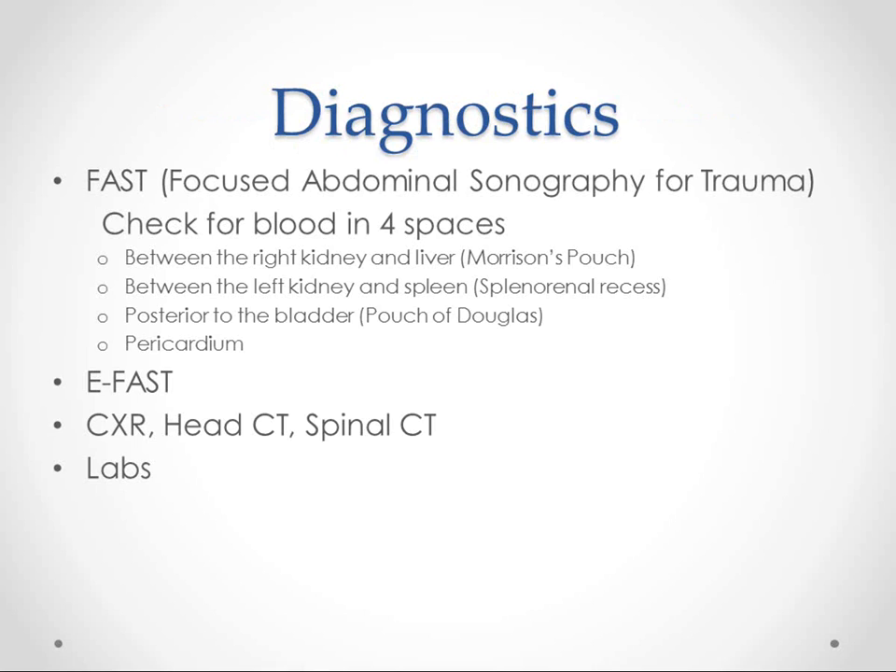Diagnostics. Some people might say this is before the Secondary Survey and at the end of the Primary Survey. A FAST scan is something that we often do — we check for blood in four spaces: between the right kidney and liver, which we call Morrison's pouch; between the left kidney and the spleen, which we call the splenorenal recess; posterior to the bladder, which is the pouch of Douglas; and the pericardium.